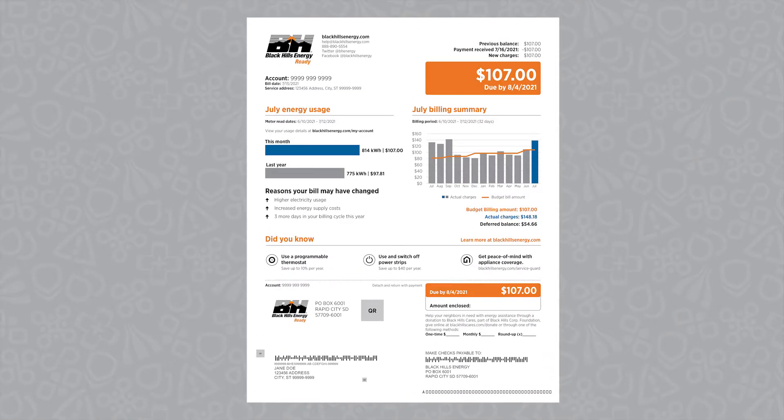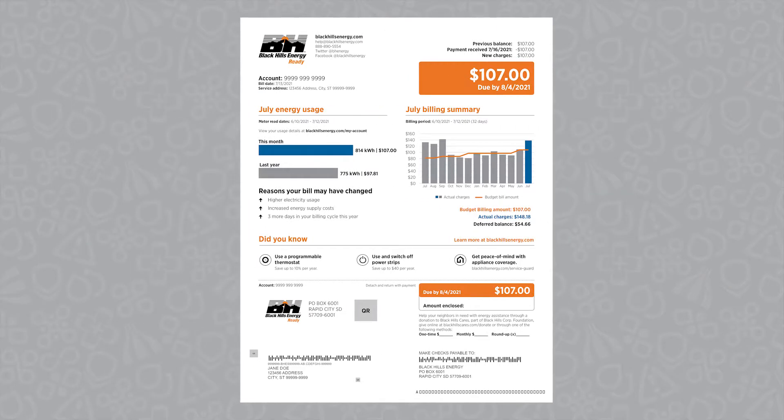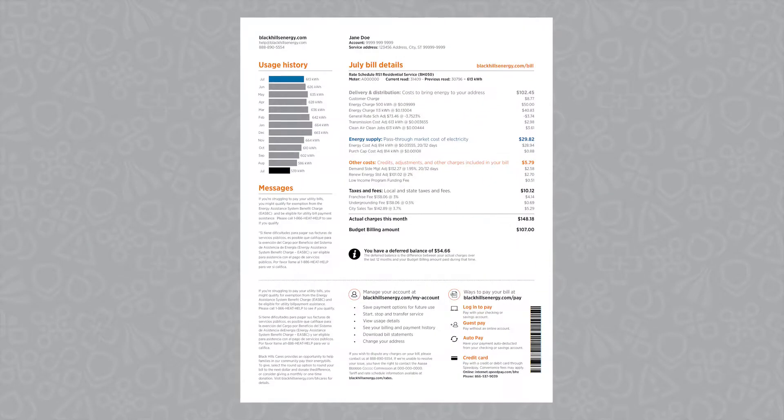Your monthly Black Hills Energy bill is designed to make it simple for you to understand your energy costs and monitor your usage. The front of your statement provides a summary and the back gives you the details.